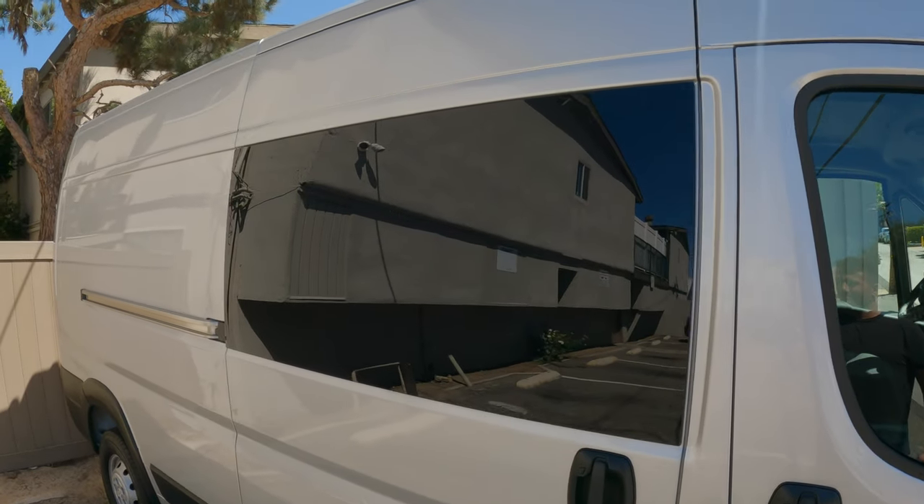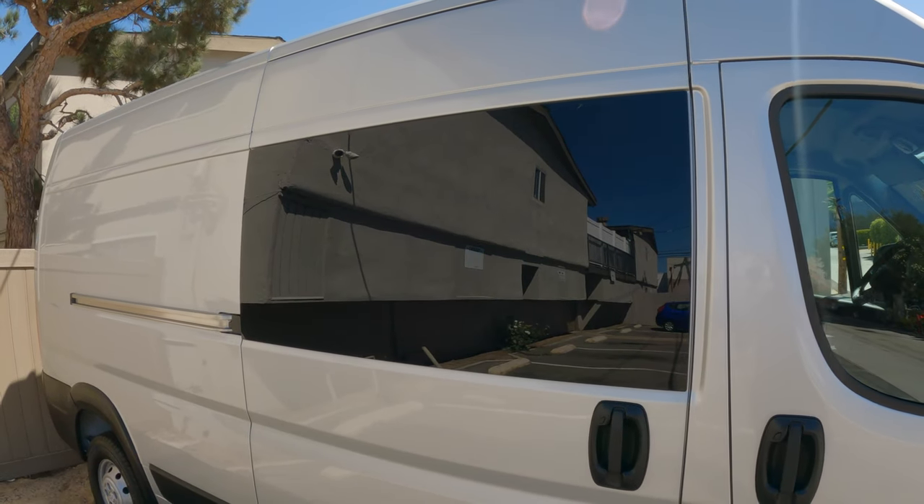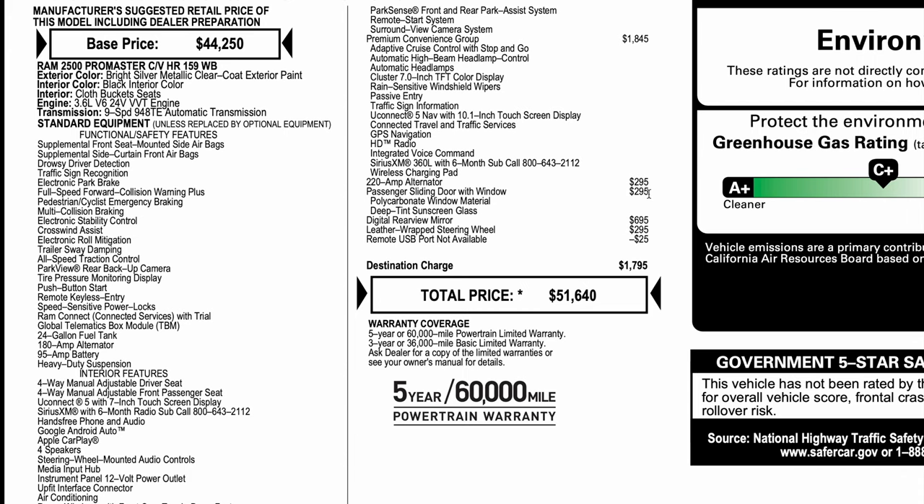The passenger sliding door with window was only a $295 option, so it was definitely worth it. I spent way more than that on the aftermarket window I installed on the last van, and although that one did tilt open, it was pretty flimsy and rattled when you slammed the door. Having the factory-installed window is a much cleaner look.